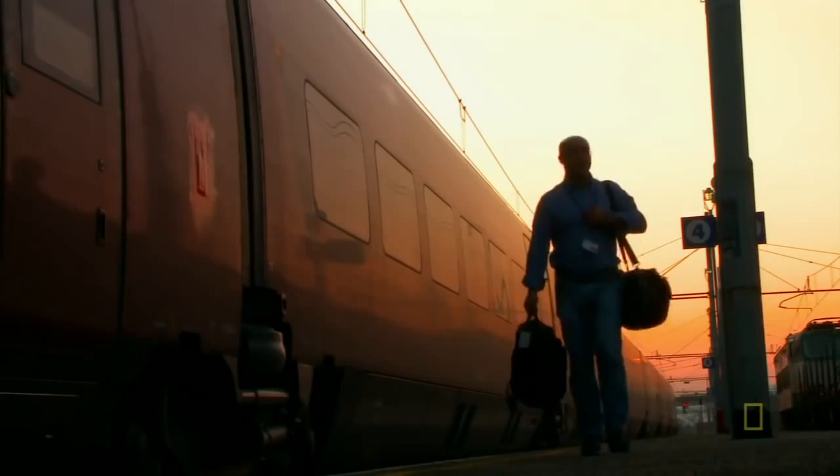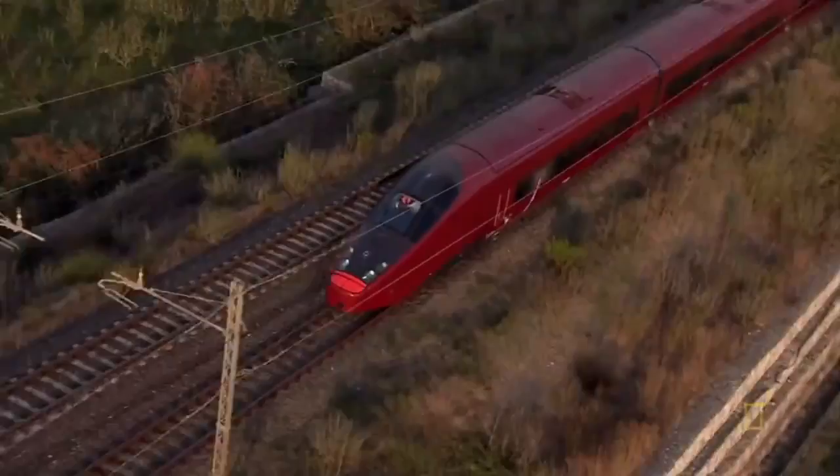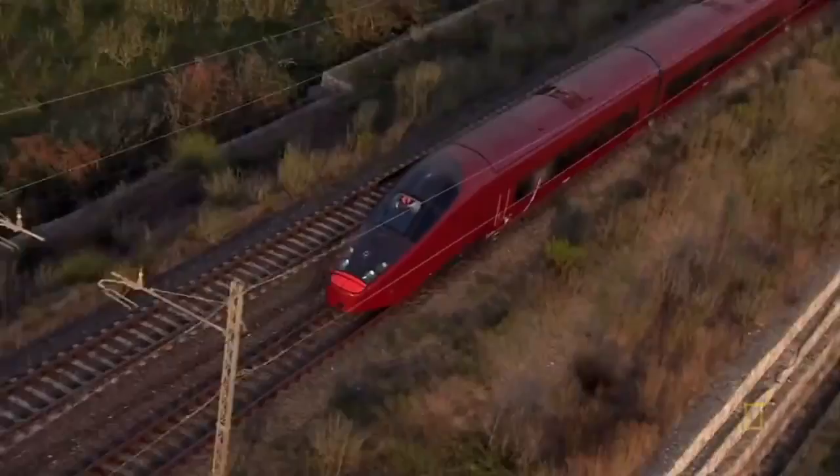Over 10 years in the making, the Alstom AGV is ready to zoom through the Italian countryside. Who knows what advancements the next generation of trains will bring, but until then the AGV stands as the most advanced train to come out of the Alstom megafactory.